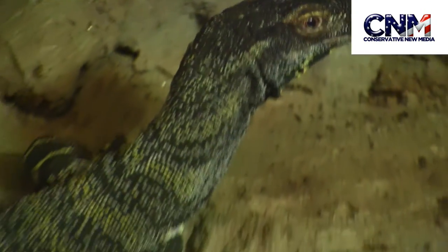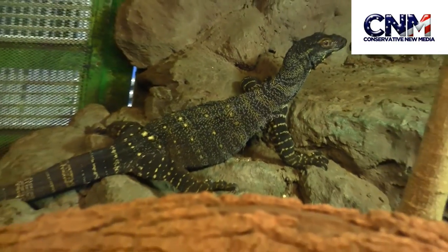Cool looking. Those are pretty big there. Let me know what you think about that.